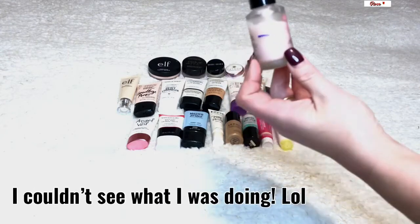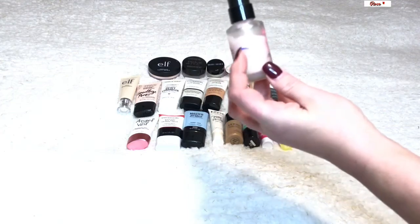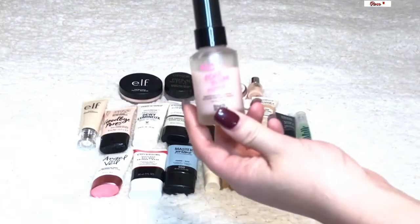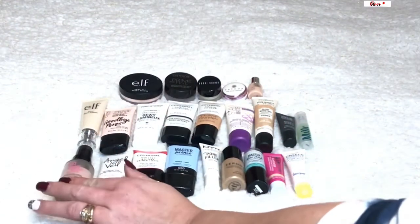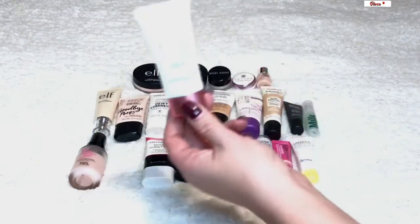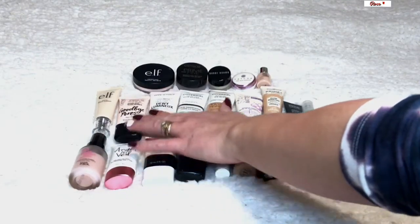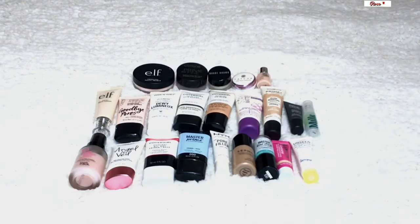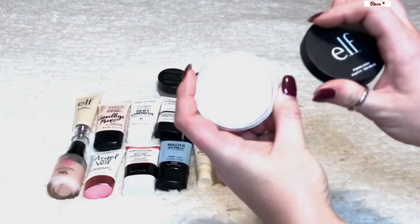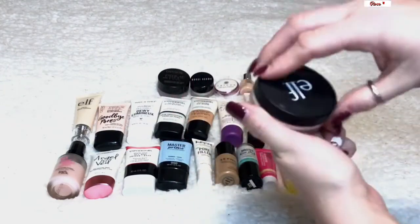It was even in my Go for the Goal project — I tried to use it to the line and obviously didn't make it, so I decided to declutter it. Then I have the NYX Angel Veil, which is a really nice primer. The Catrice one is really nice. Of course the e.l.f. Poreless Putty primer is a great primer — this is in my Beauty A to Z, so I'll be working on it this year.